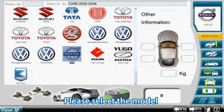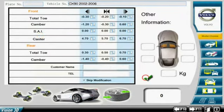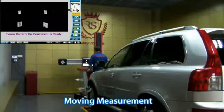Please select the model. Moving measurement.